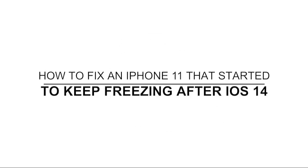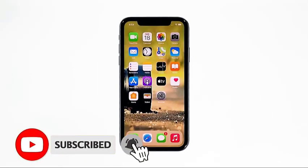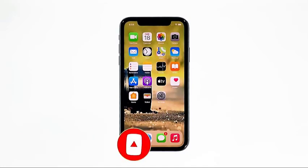In this video, I will show you what to do if your iPhone 11 started freezing after the iOS 14 update. Lags and freezes may occur every now and then, even to high-end devices like iPhone 11. However, they're not as serious as other issues. Most of the time, performance-related problems can be fixed by doing a few troubleshooting procedures. If you're one of the owners with this problem, here's what you need to do.